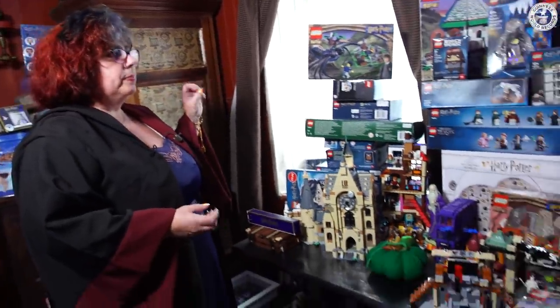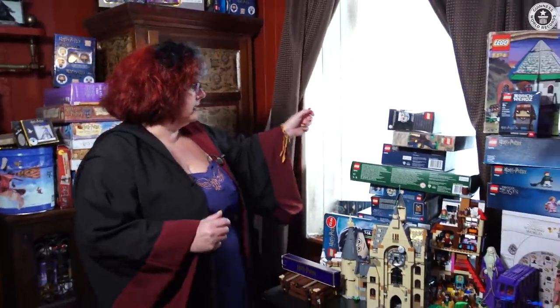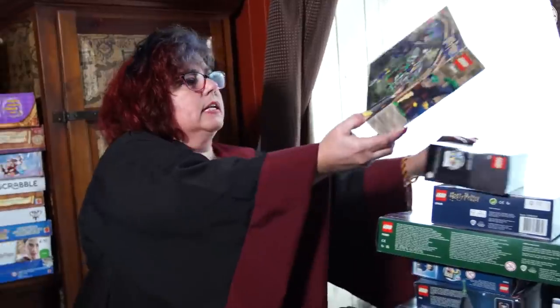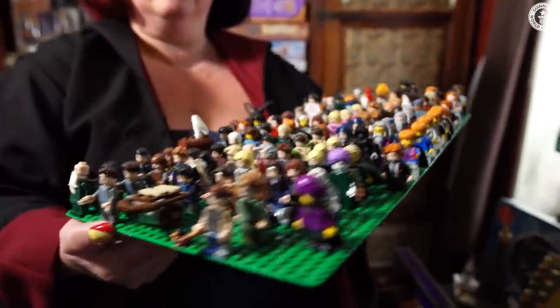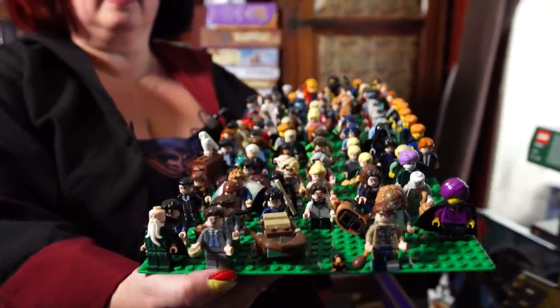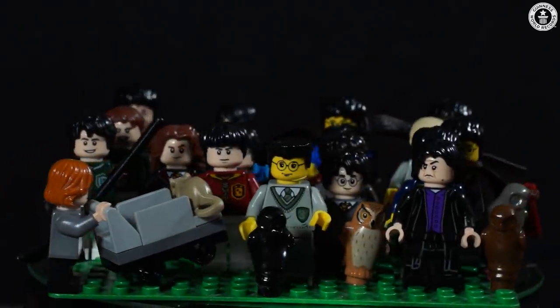Over here is my collection of Harry Potter Lego. Some of my favourite items are going to have to be the vintage ones. I love the design of the boxes. I haven't even opened this one. Including my mini figures, I've got 171 sets.